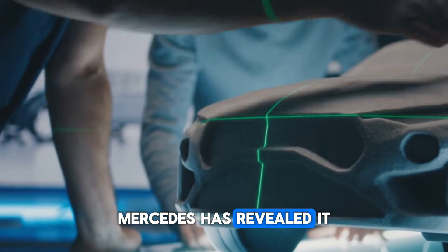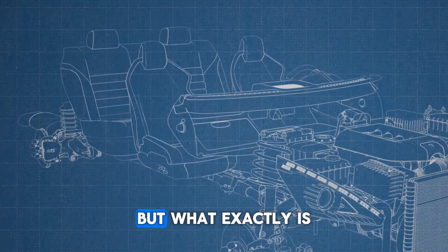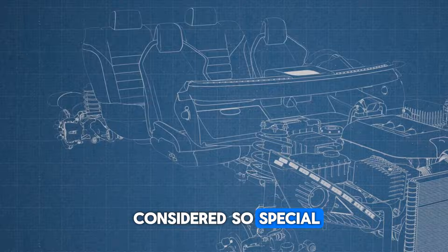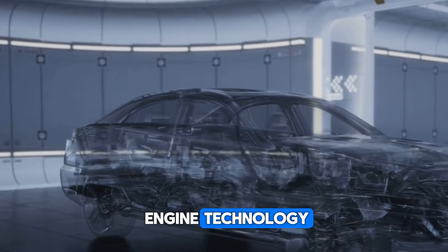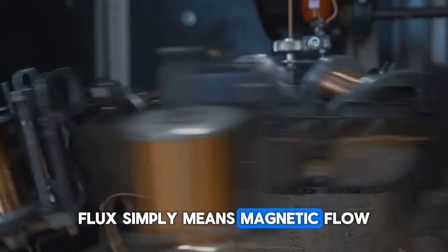Mercedes has revealed it and discussions about it are spreading all over the world. But what exactly is this engine and why is it considered so special? Let us break it down in the simplest terms possible. Yasa is a British company that originally developed this engine technology before Mercedes took it under its wing. Flux simply means magnetic flow.